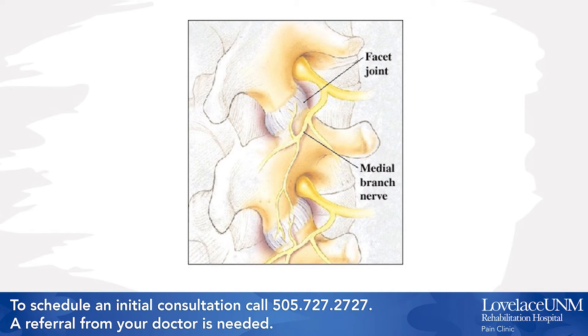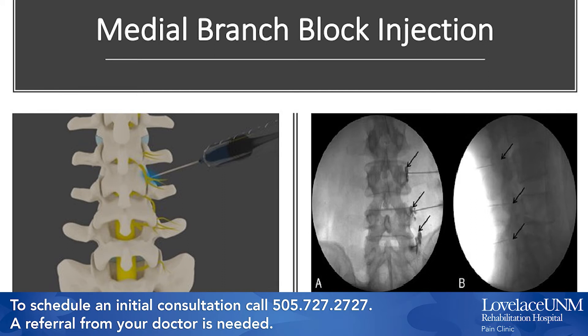The medial branch block also starts with numbing of the skin with local anesthetic. Fluoroscopy is also used to guide the needle to the targeted medial branch, and contrast dye is then used for confirmation. Then the local anesthetic is used to block the medial branch. If this relieves the pain during the next four to eight hours, then it suggests that the facet joints are the source of the spinal pain.